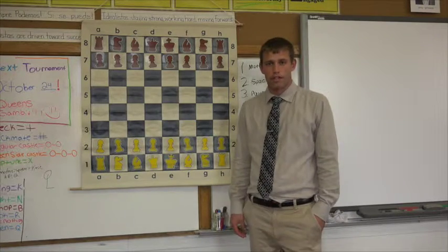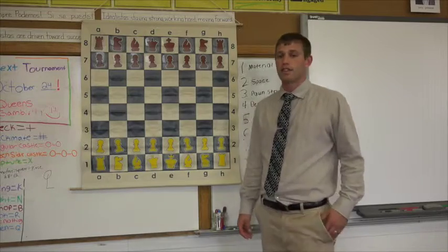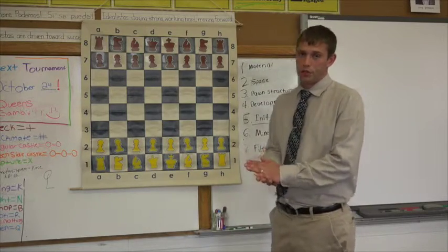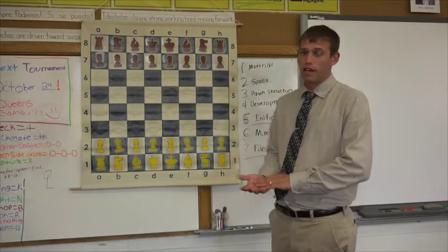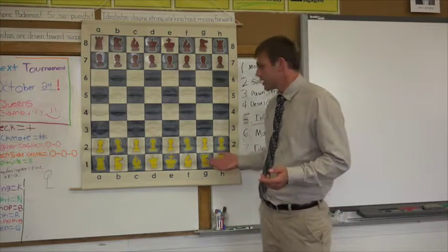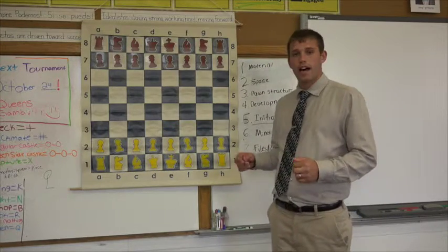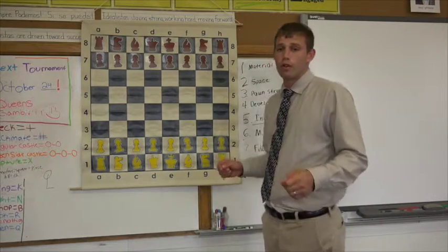So today we're just going to start with the very basics of how to move the chess pieces and how everything works in chess so you get the rules down, which is very important. Obviously, if you're not off to that kind of good foundation, you're in some serious trouble. So to start, we're just going to go over all the piece names, and I'm going to have all the pieces up here so that we can see how they're set up, and then we'll go over how each one moves.